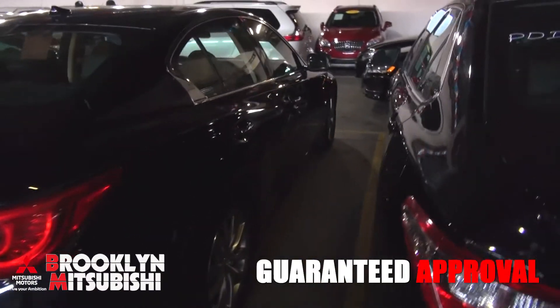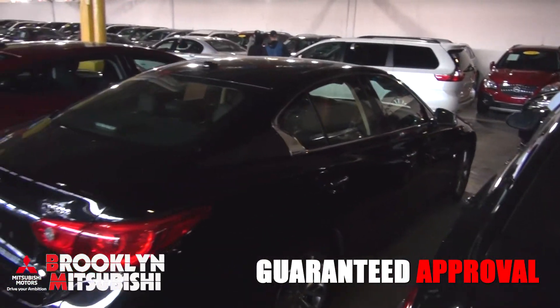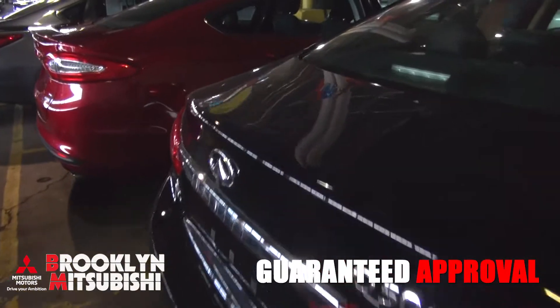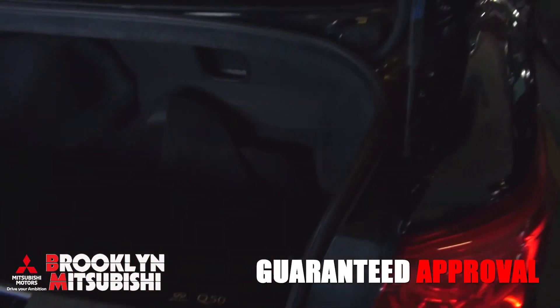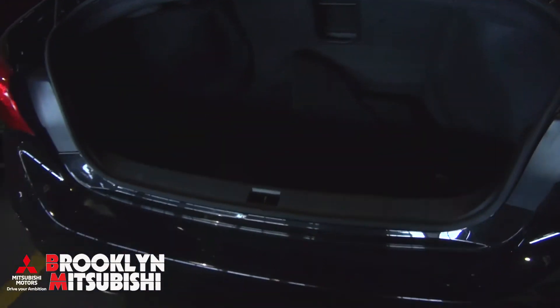This particular one is an AWD. We always have lots of them — we do have other colors, but black seems to be the very popular one. White of course also, and every once in a while you see that cool maroon-looking color.